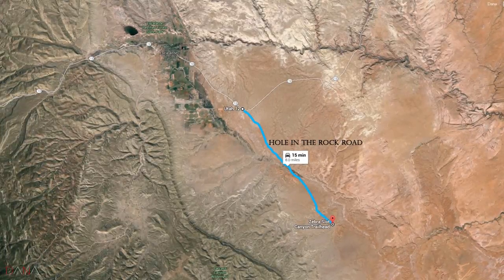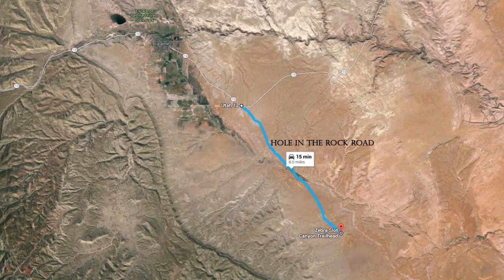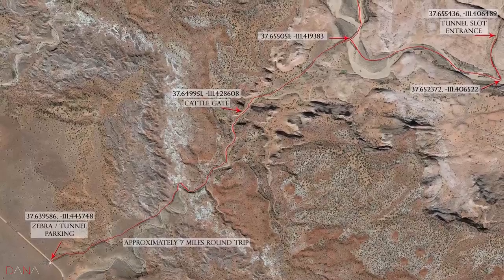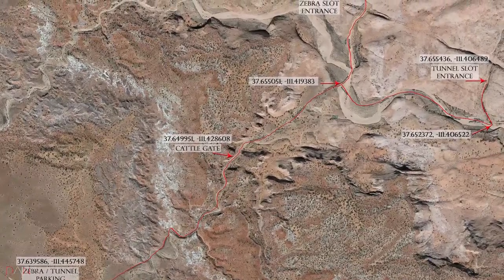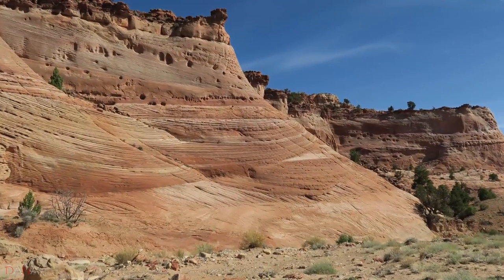The trailhead for Zebra and Tunnel Slot Canyons are approximately eight miles down Hole in the Rock Road from Highway 12, just east of Escalante, Utah. The parking lot is on the west side of the road. I've included the GPS coordinates, but the trail to and from is pretty hard to miss. It's got to be one of the most beautiful walks in the area, that's for sure.